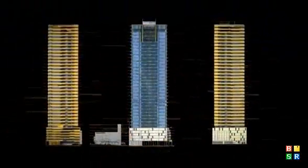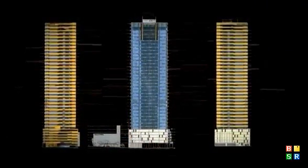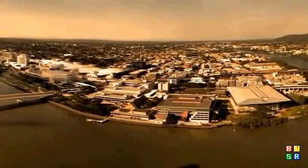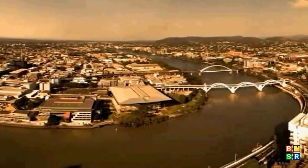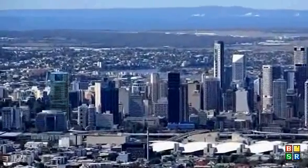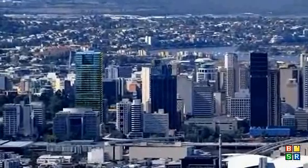Northbridge is a state-of-the-art 37-level commercial tower offering unparalleled leasing opportunities, highly flexible floor spaces, panoramic river, mountain and city skyline views, and a level of amenity which is unmatched in the current Brisbane CBD market. Its design and key location is at the forefront of new commercial space in Brisbane CBD.